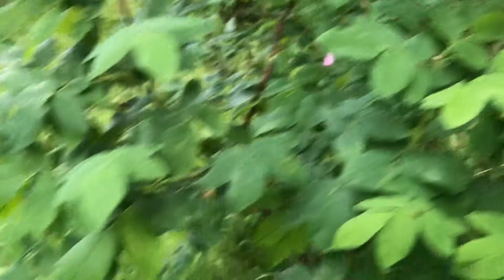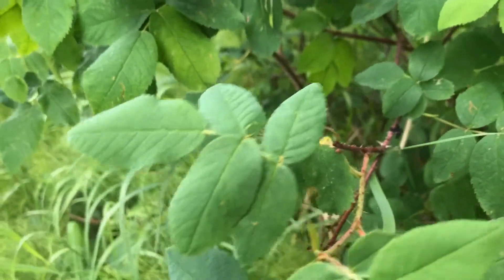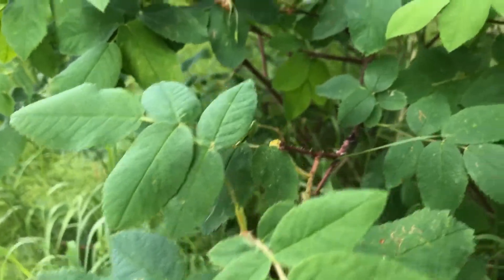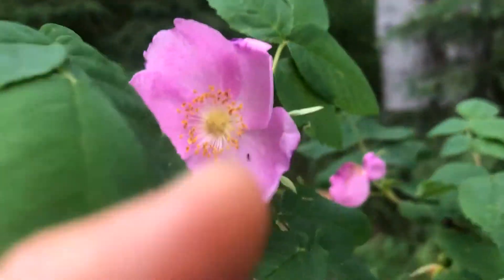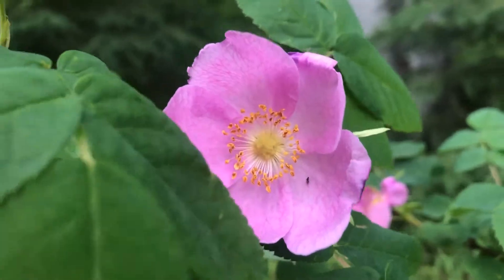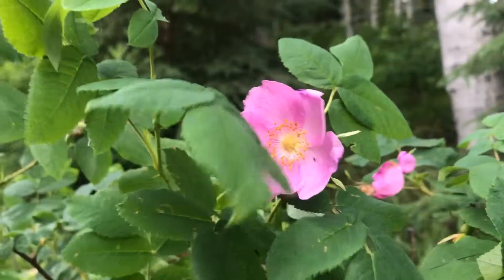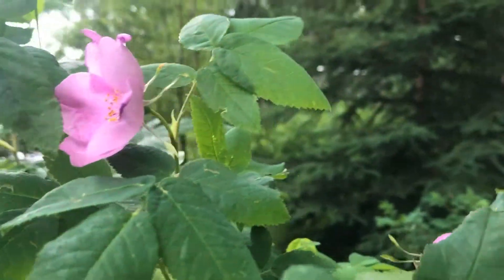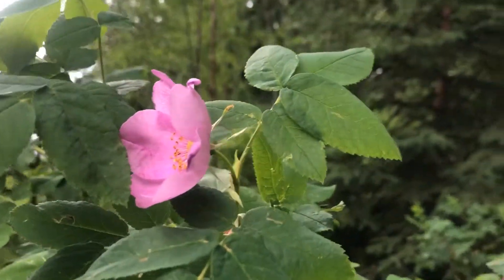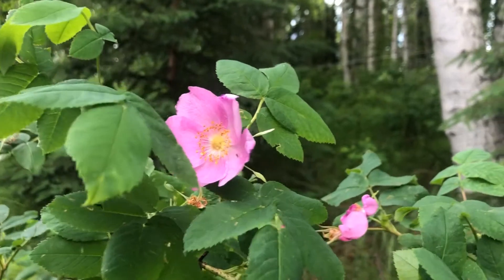They have alternating leaves with three to five leaflets that are smooth on top with a fuzzy soft underside. The flowers are fragrant with pink petals — five petals to a flower — and many yellow stamens in the center. Each flower bud is protected by five greasy green fuzzy sepals that dry and turn brown as the fruit matures.